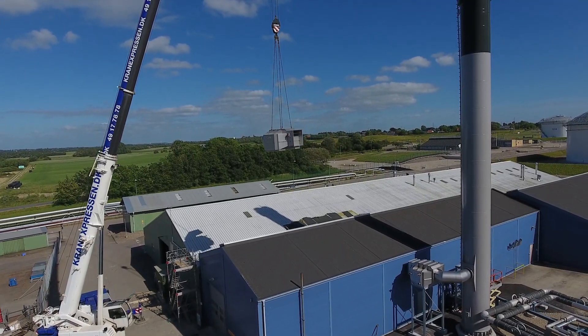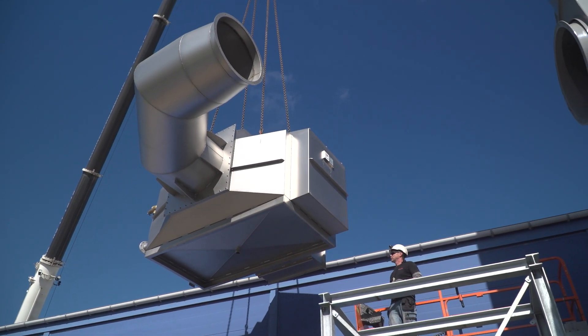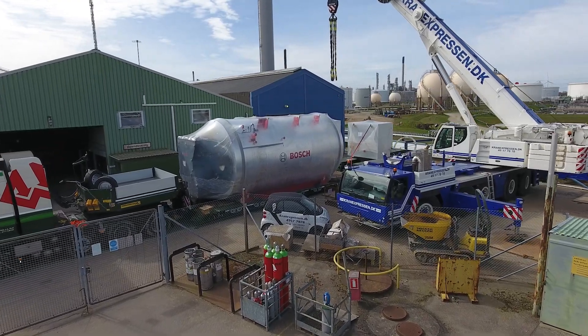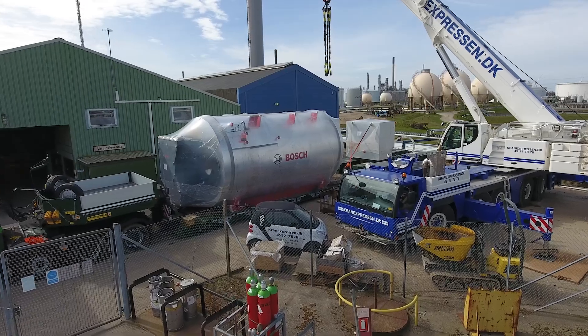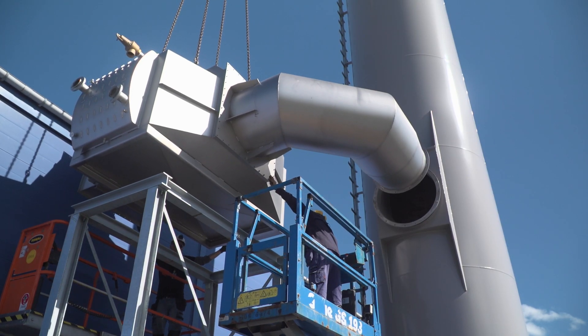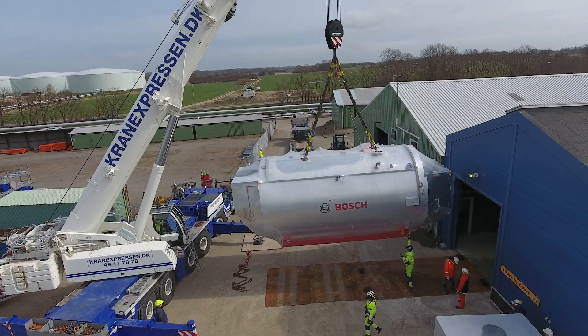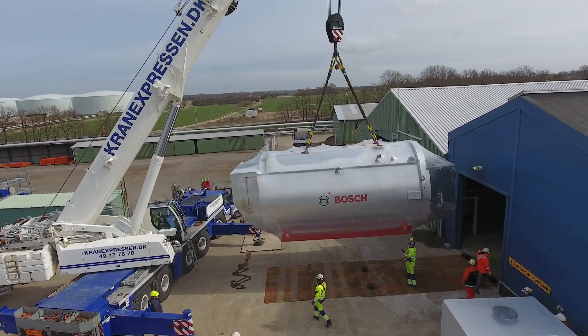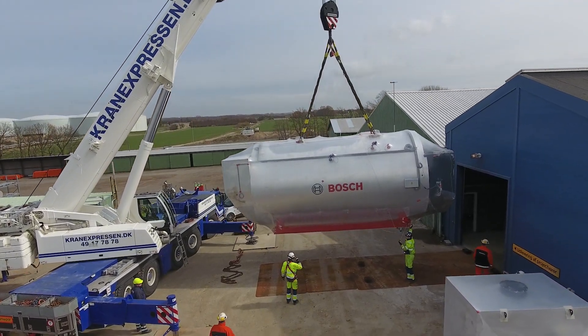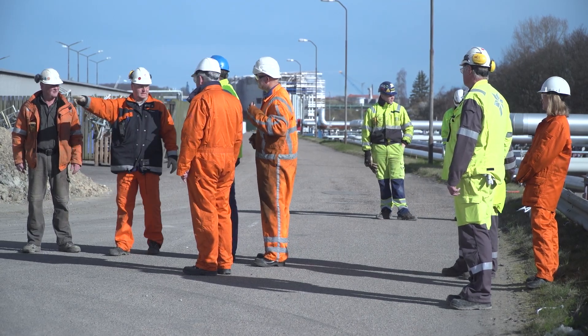Sometimes a task can be so big and so special, it demands a supplier out of the ordinary. This was the kind of task Statoil was facing when the company had to find a way to produce over 40 tons of steam per hour, while at the same time having to comply with the strict security rules, supply security and high-quality demands of the oil refineries.